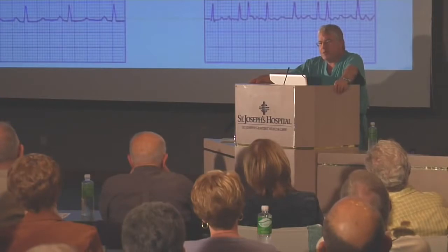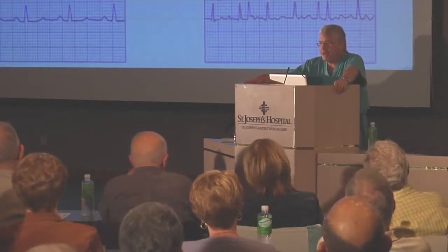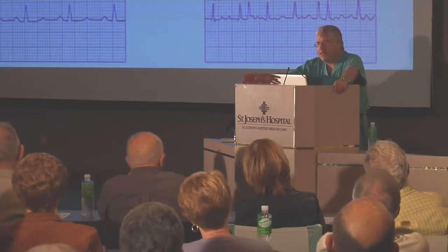You don't feel the top chamber beating at 350 to 400. You feel the bottom chamber beating at 80, 90, 100, 110, 120 — very irregularly. If we were to look at the heart during open heart surgery with atrial fibrillation, it would be sitting there squiggling. It would actually look like a bag full of worms or snakes — instead of a nice rhythmic squeeze, it's just quivering. That's what atrial fibrillation is.